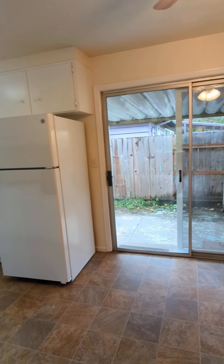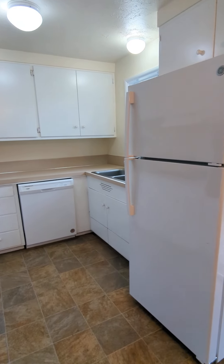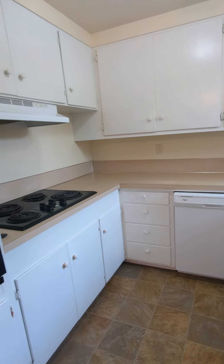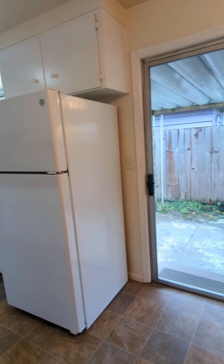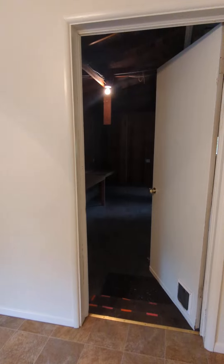Past the living room, go to the dining room and kitchen. The dining room has a sliding glass door off to the back patio and backyard. Cute, cozy little kitchen.